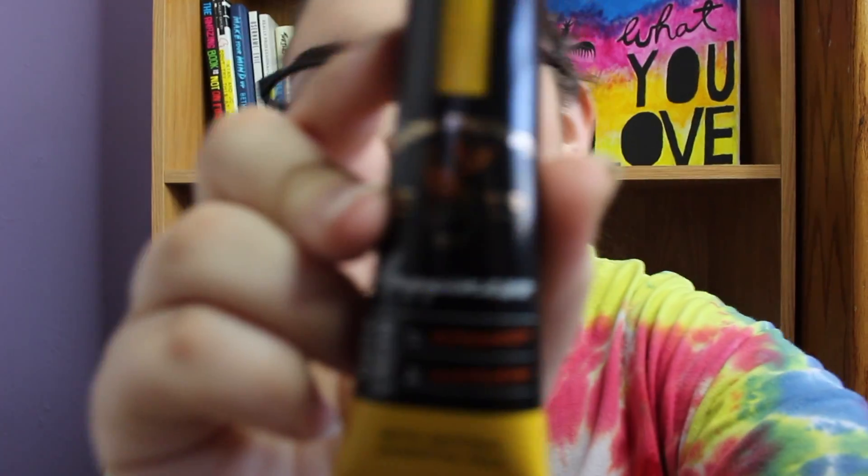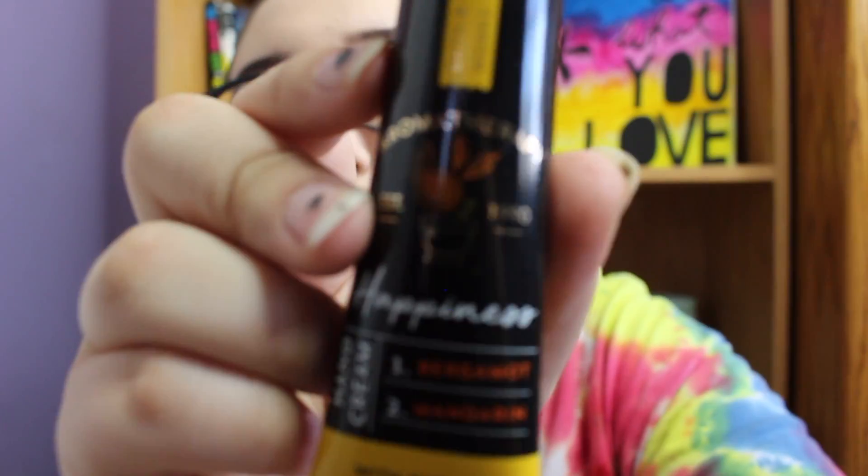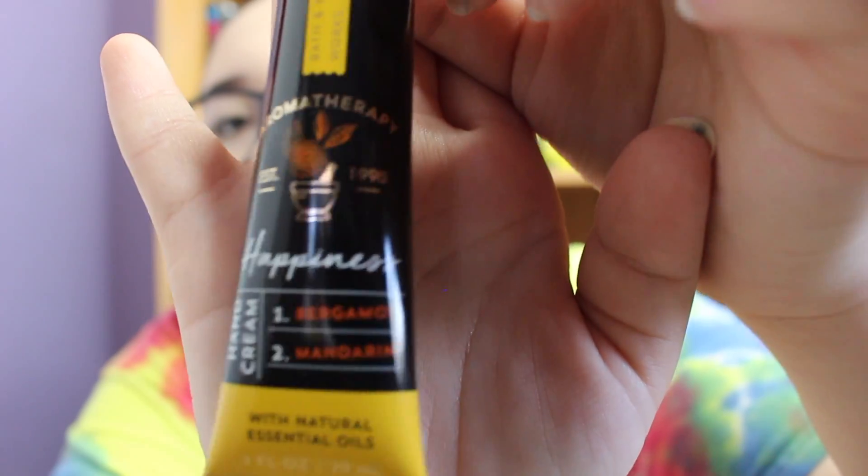I also really like their lotions in general. One I picked up that I love a lot is this aromatherapy one. It's called Happiness and it's a hand cream. I'm not even going to try to pronounce all the ingredients. It smells really good and I love just putting it on in the evenings and just smelling it. It does put me in a better mood — or at least it smells really nice.